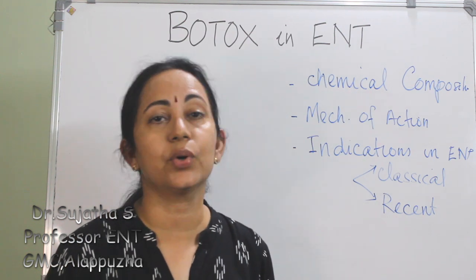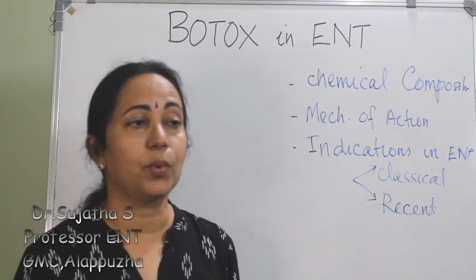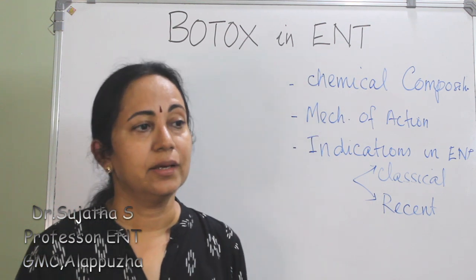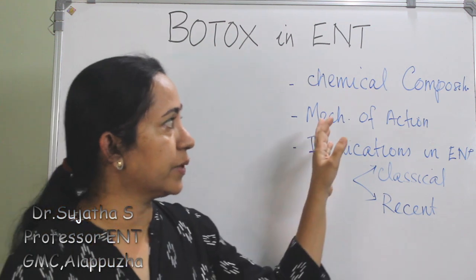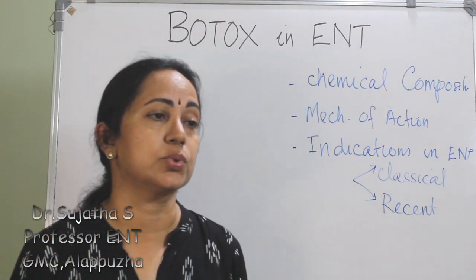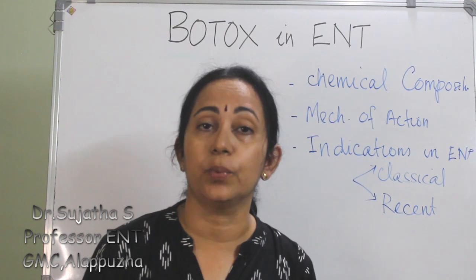Botox is a type of neurotoxin produced by a gram-positive bacterium, and this botulinum toxin has varied applications in medicine - otherwise called a 'miracle poison.' We will go through the applications of Botox in ENT under the headings of chemical composition, mechanism of action, and indications in ENT, which include many classical and recent rare indications. This is clinically important and also asked as a short note for postgraduate residents.